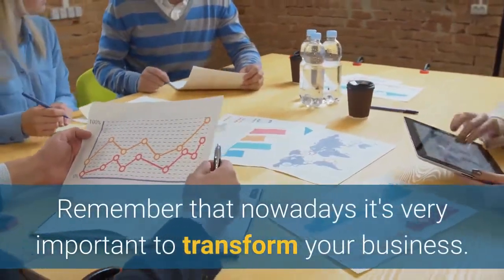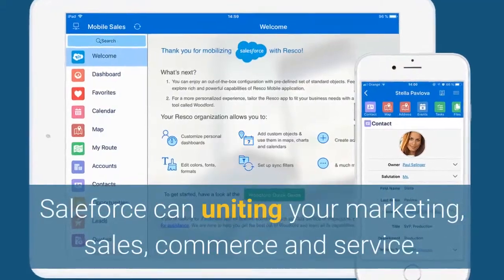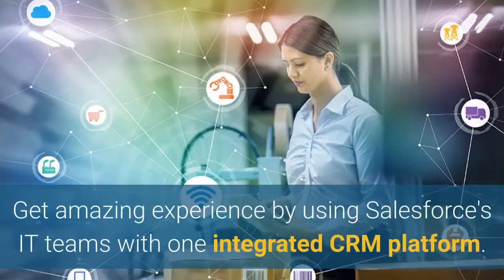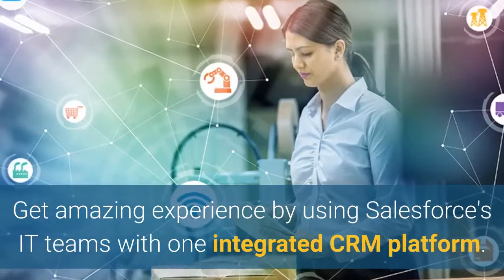Nowadays it's very important to transform your business. Salesforce can unite your marketing, sales, commerce, and service. Get an amazing experience by using Salesforce's IT teams with one integrated CRM platform.